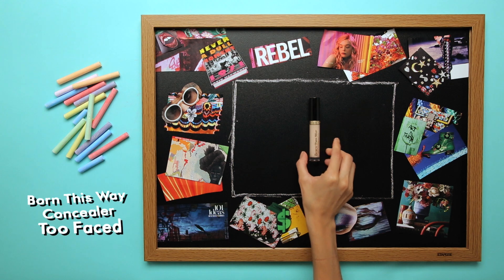Michelle designed this glam bag, so if you guys get it in the mail, you're getting a one-of-a-kind design from Michelle. So I'm going to start with concealer — this one is by Too Faced, the Born This Way concealer in light.